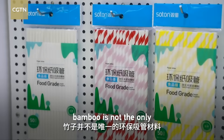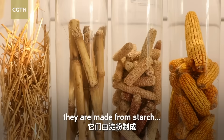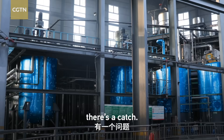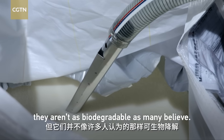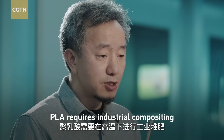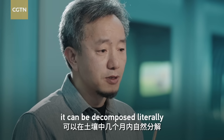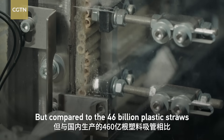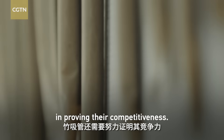Bamboo is not the only eco-friendly straw material out there. PLA straws are made from starch and are a popular alternative to plastic in many countries. But there's a catch — while PLA straws are often marketed as green, they aren't as biodegradable as many believe. PLA requires industrial composting at high temperature, but bamboo can be decomposed literally in soil within months. China produces nearly 1 billion bamboo straws annually, but compared to the 46 billion plastic straws manufactured in the country, bamboo straws still have a long way to go in improving their competitiveness.